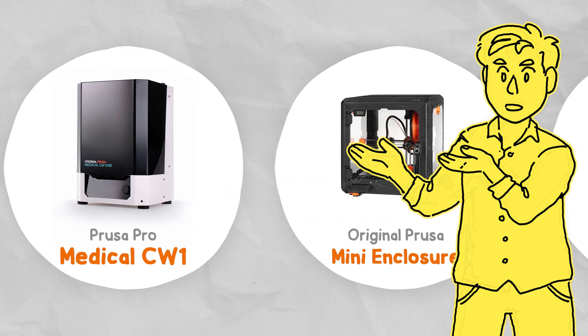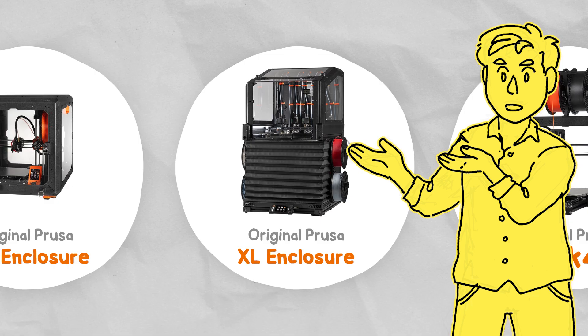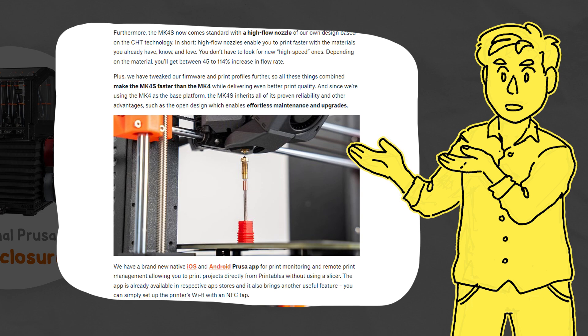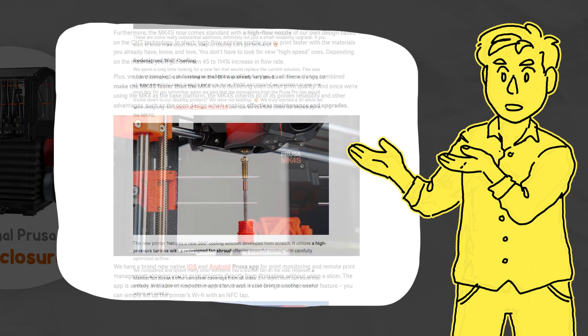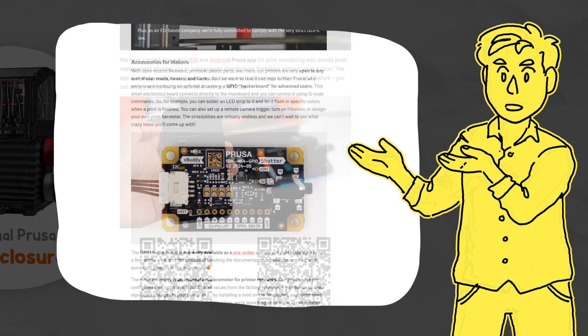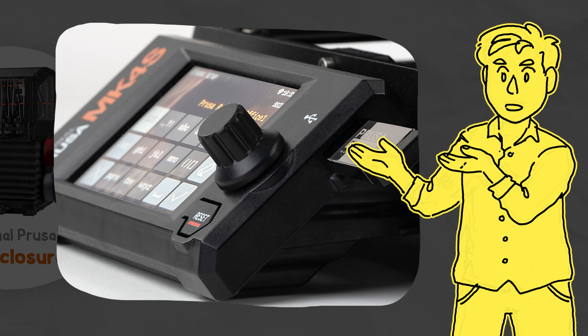In 2024, the mini enclosure was announced — which is adorable — as well as the XL enclosure, which is uglier than I thought was even possible, but probably extra functional. And announced earlier this week is the Mark 4S: it now comes with a high-flow nozzle, faster print speeds, improved print quality, better cooling, and an optional app. It's also compatible with their new hackerboard if you want to make custom accessories. The screen cover is now injection moulded instead of 3D printed, which almost feels a bit sacrilegious.